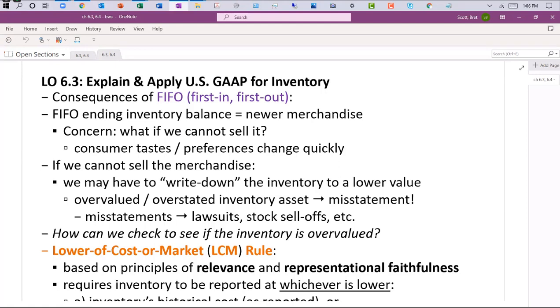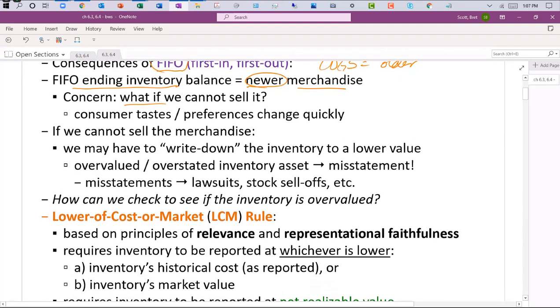This is a fun section of the chapter — it really speaks to marketing and finance majors. We talked last time about the consequences of FIFO. Under FIFO (first in, first out), our ending inventory balance is usually the newer merchandise because we already got rid of the older merchandise. Cost of goods sold equals the older stuff, so what's left behind is the newer stuff.